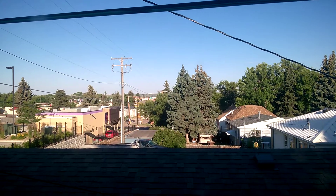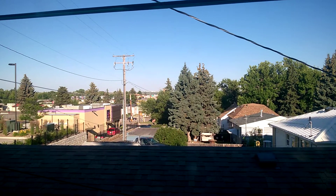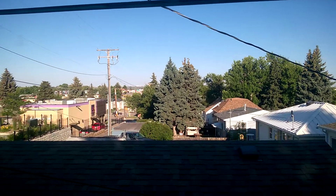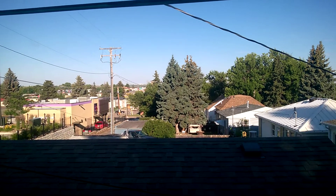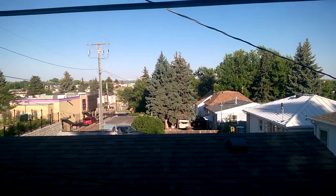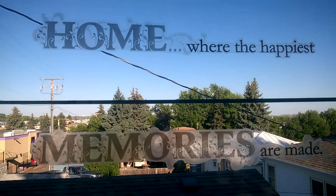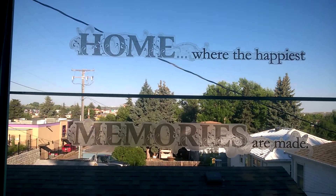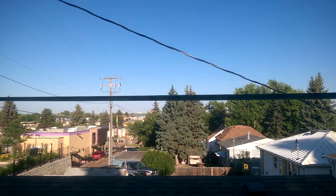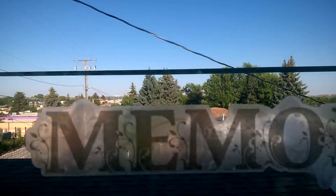Good morning, this is Mr. M here once again with dumpster diving 2016, M76 jackpot number 73. I got a chance to go out of town to one of my favorite dumpster diving areas. It's gonna be a pretty warm but beautiful day — got people pulling up getting some Taco Bell. But we're gonna go ahead and get to this jackpot.